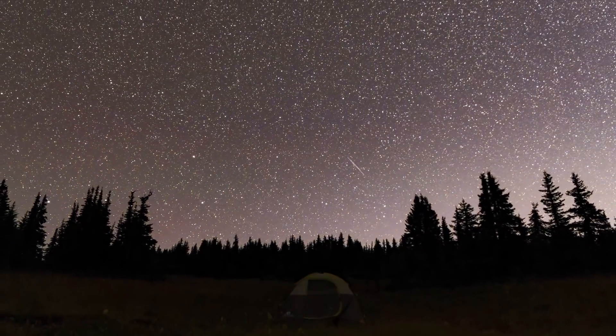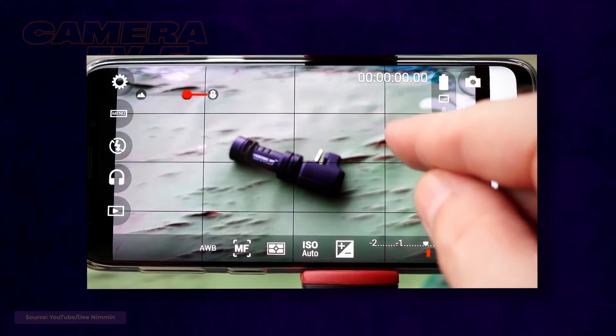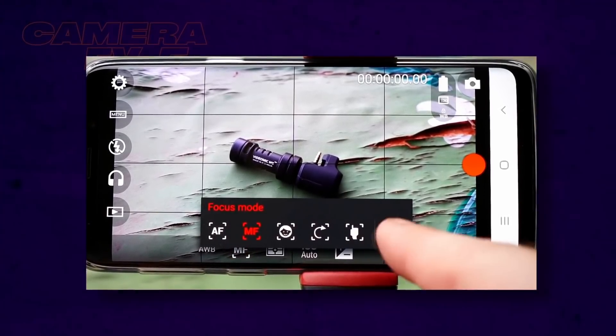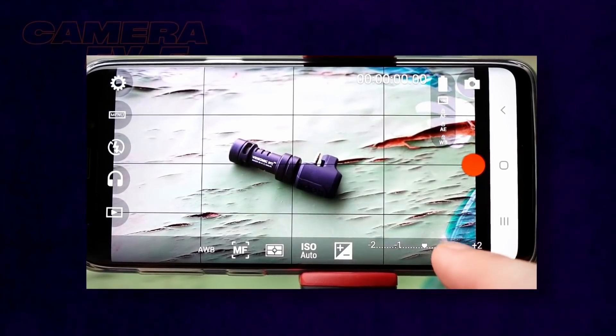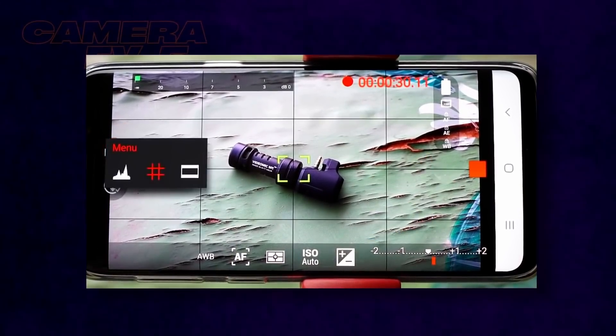If you love nighttime photography and absolutely need to set the right shutter speed, then Camera FE5 is for you. With it, you can manually set the exposure time up to 30 seconds, which is impressive. There is also an intervalometer that allows you to take almost pro-looking time-lapse shots. Camera FE5 is a fully manual application for taking pictures and recording videos, with a histogram, focus peaking, and sound recording with an external microphone.